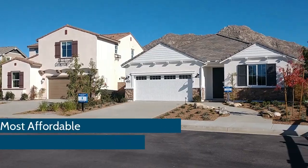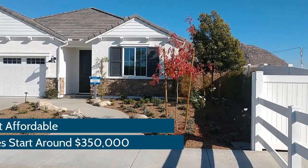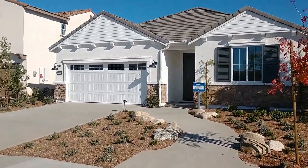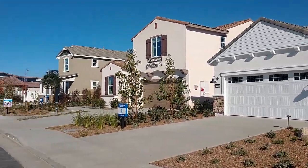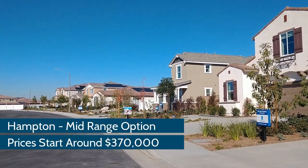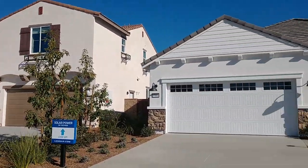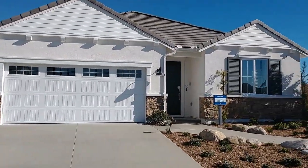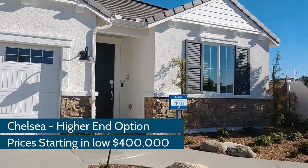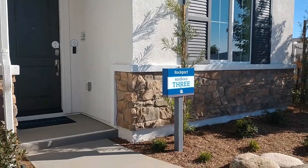Rockport is going to be your most affordable of the three, with prices starting around $350,000. The home size and lot sizes are the smallest of the three communities. Hampton is the middle option, with prices starting around $370,000 and has larger homes and lot sizes than Rockport. Chelsea is your higher-end option, with the largest homes and prices starting in the low $400,000s.